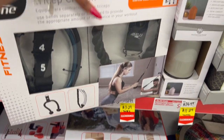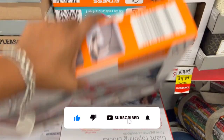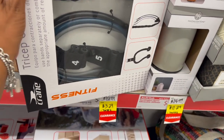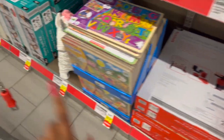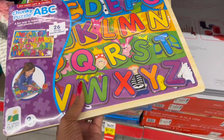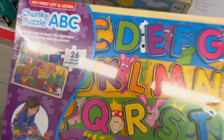They have the tricep crunch and a fitness four-in-one resistance kit — these were $12.99, they're down to three dollars and twenty-nine cents, which is a pretty awesome deal. And these are down to a dollar seventy-nine — the chunky ABC 26-piece puzzle, down from $6.99.